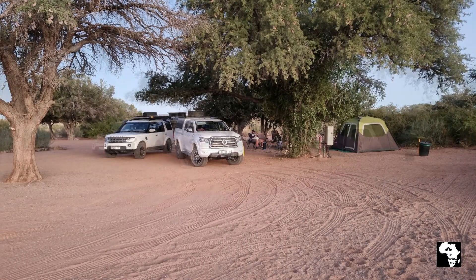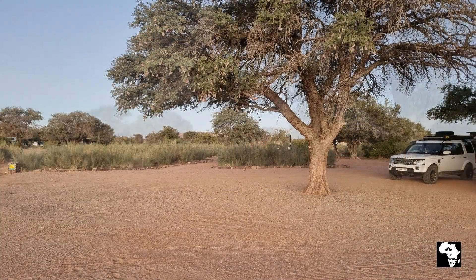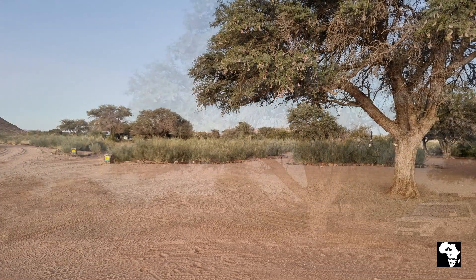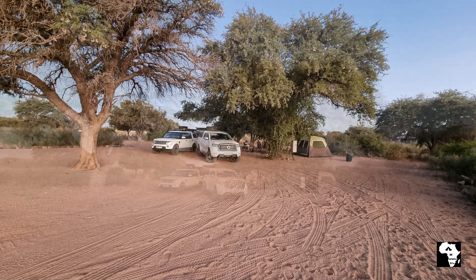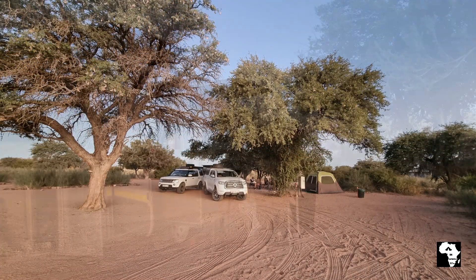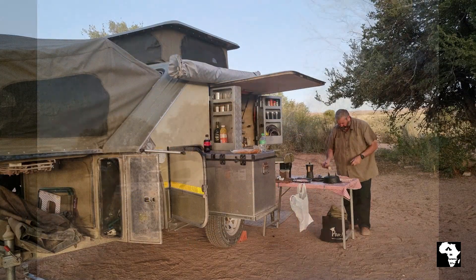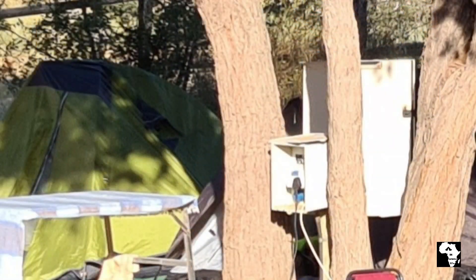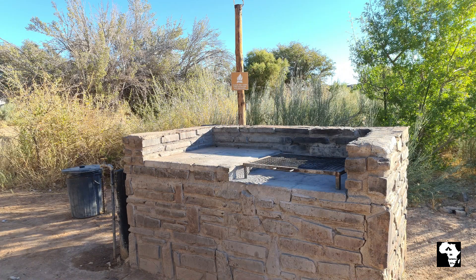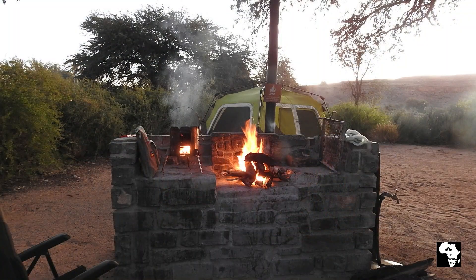The campsites are really, really spacious. There's a nice shady tree on each campsite. The campsites are also not on top of each other — it gives you a little bit of privacy. Each campsite has an electricity point.